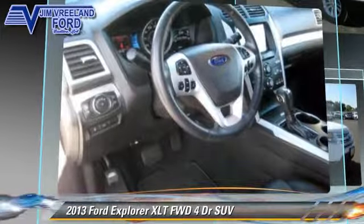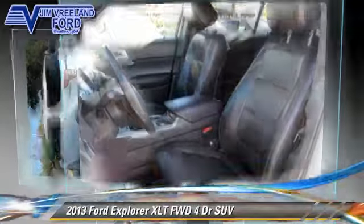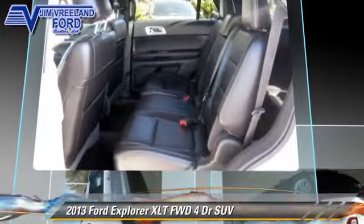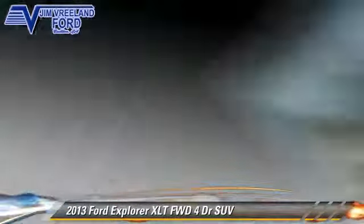has fewer than 30,000 miles on the odometer and gets up to 24 miles per gallon. This Ford features a sunroof, heated power mirrors, and rear spoiler.